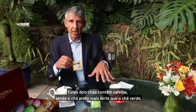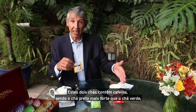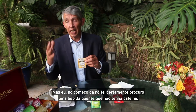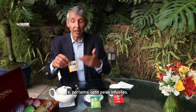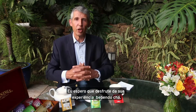Both teas have caffeine in them, and the black tea is stronger than the green tea — at most up to half the caffeine you'd find in a fresh brewed coffee. In the early evening, I want a lovely hot beverage that doesn't have any caffeine, and therefore I would reach for the infusion. I hope you enjoy your tea experience.